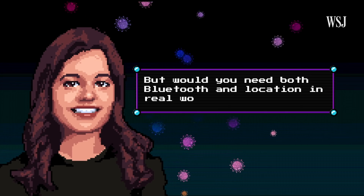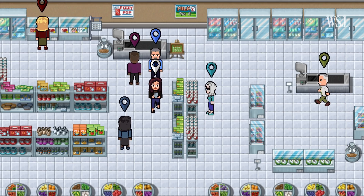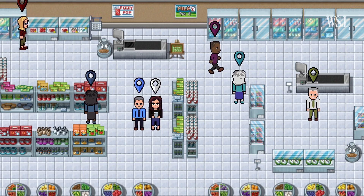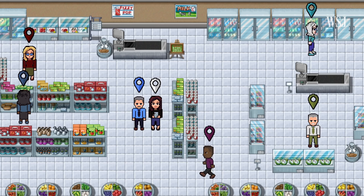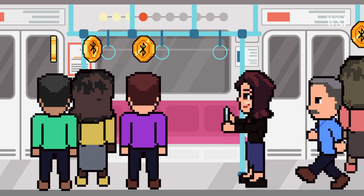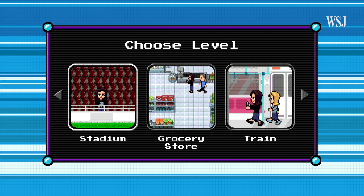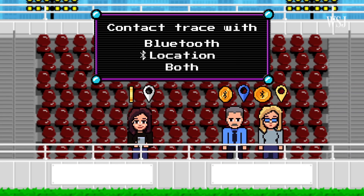But would you need both Bluetooth and location in real-world situations? If you breezed by someone in an aisle or even stood near someone for a few minutes, Bluetooth wouldn't capture it. Location data wouldn't capture your indoor location, but it would show you were at the store, which could be helpful to you or a contact tracer for retracing your steps. Plus, if multiple people tested positive in that area, public health authorities could mandate cleaning the location. If you were surrounded by dozens of people on a train or plane, Bluetooth tokens would do their thing — location likely wouldn't be accurate or even picked up if you didn't have service. Bluetooth would do the trick if someone seated near you reports testing positive, although here location would also be helpful.